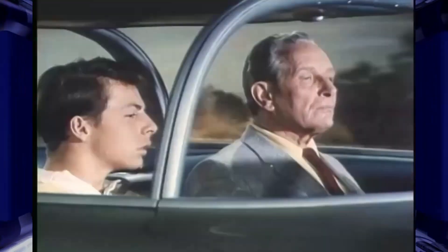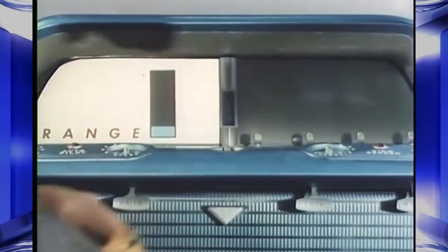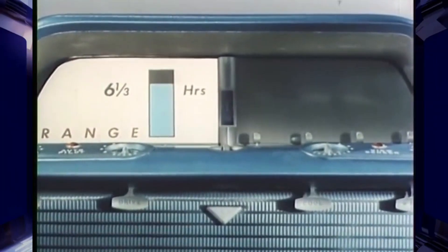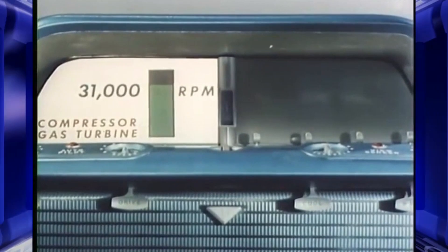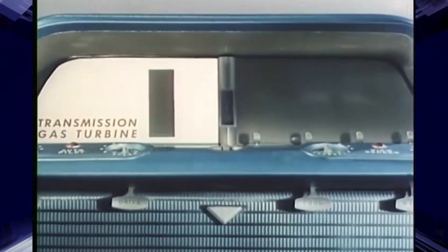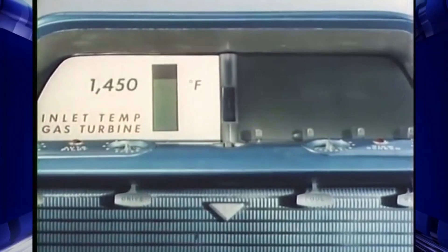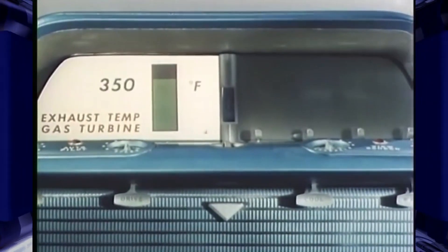Check your fuel and engine. Check. Fuel supply three-quarters full — good for 662 miles or six and one-third hours. Gas turbine compressor: 31,000 RPM. Gas turbine transmission: 26,500 RPM. Turbine inlet temperature: 1,450 degrees. Turbine exhaust temperature: 350 degrees.